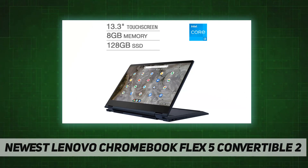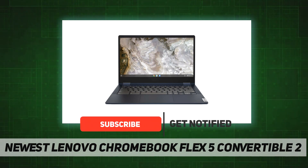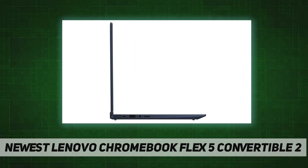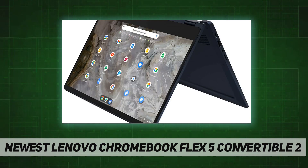Intel 11th Gen Core i3-1115 G4, Intel UHD graphics, backlit keyboard, webcam kill switch. The 13-inch FHD display in this slim 360-degree convertible Chromebook offers beautiful visuals, while narrow bezels minimize distractions. Two user-facing stereo speakers keep you immersed in the experience.